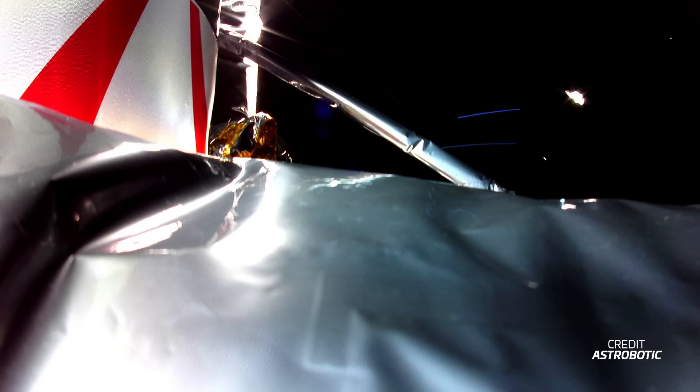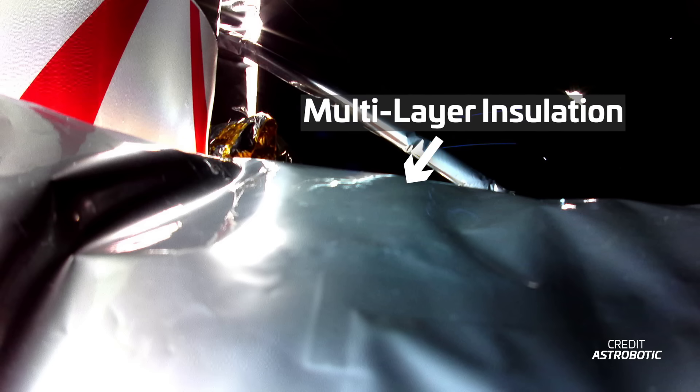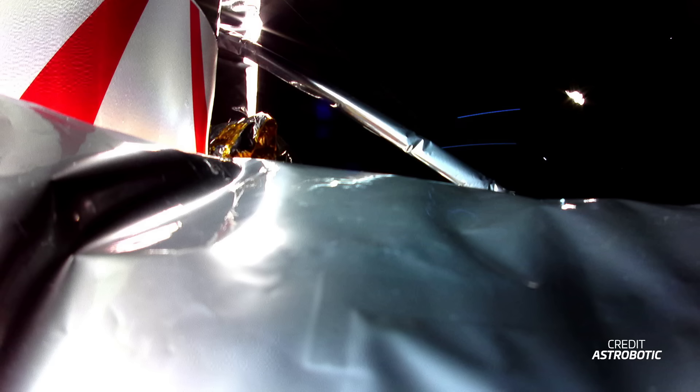This was also the first time they released a picture of the lander in space. In it, you can see the so-called multi-layer insulation or MLI in the foreground. According to Astrobotic, the disturbance or dent visible there was the first visual clue aligning with their telemetry, pointing to a propulsion system anomaly. At this point, the battery was fully charged and they were using all power and energy to perform science and payload operations — basically giving their customers science time and saving what they could.